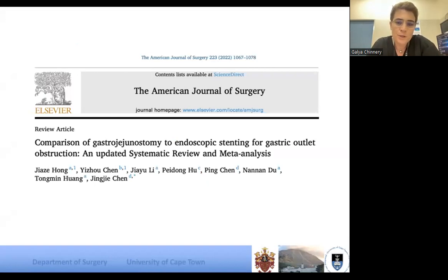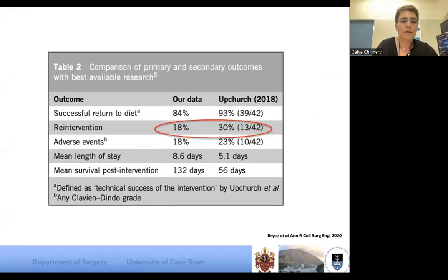Gastrojejunostomy and endoscopic stenting are safe and effective for malignant gastric outlet obstruction. There are better outcomes when it's a gastric obstruction versus pancreatic. Every time you put in a duodenal stent, discuss with the patient and family that there is quite a high chance of reintervention at some point — up to 20%, looking at studies from 2018 and 2020. We should be on the lookout for people needing reintervention.